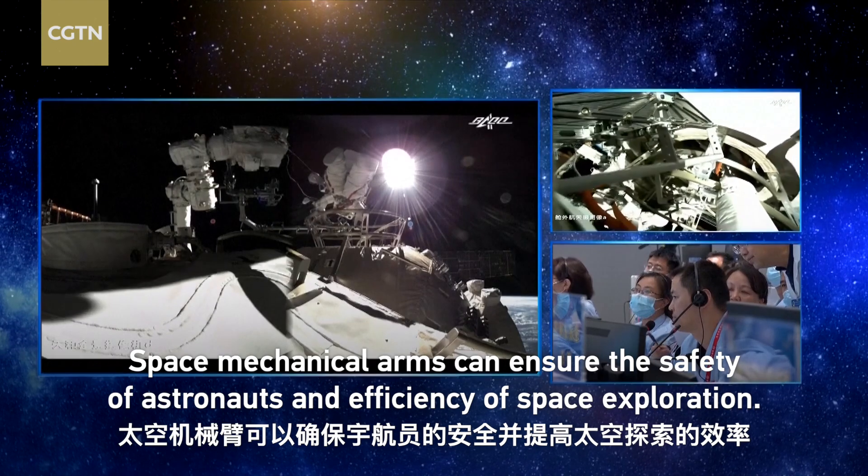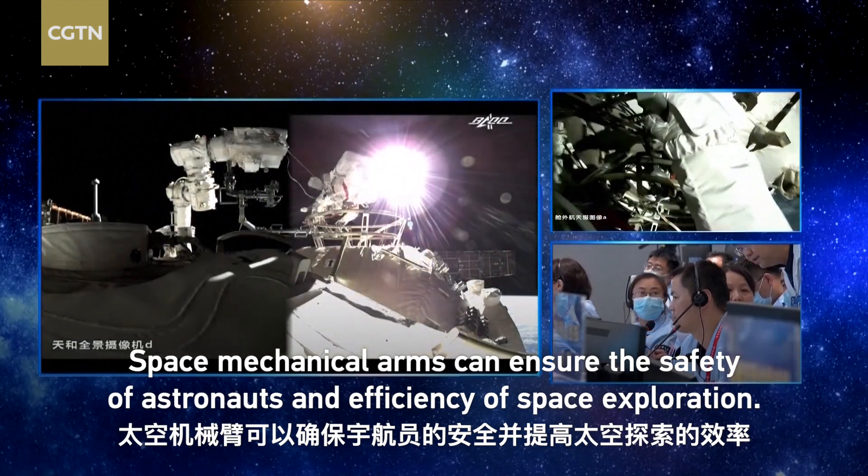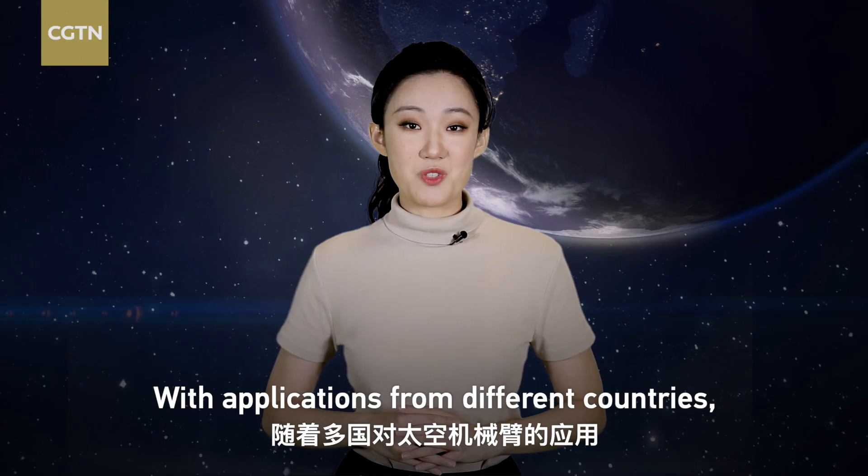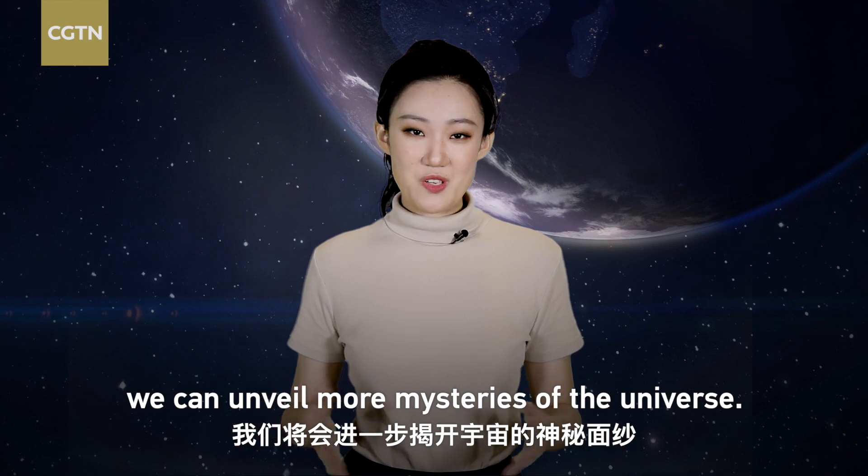Space mechanical arms can ensure the safety of astronauts and the efficiency of space exploration. With applications from different countries, we can unveil more mysteries of the universe.